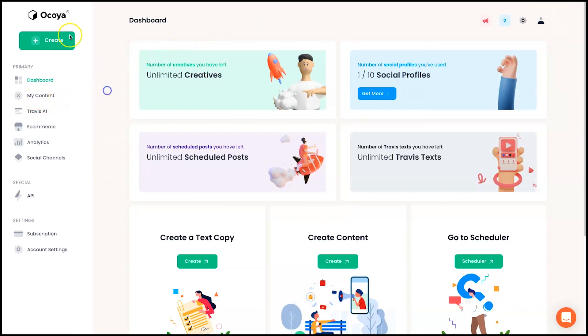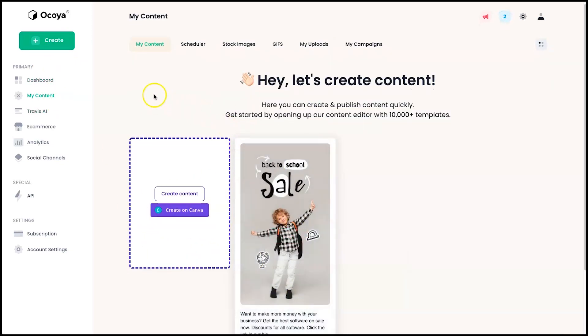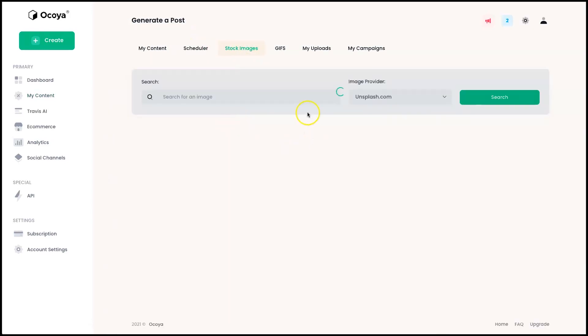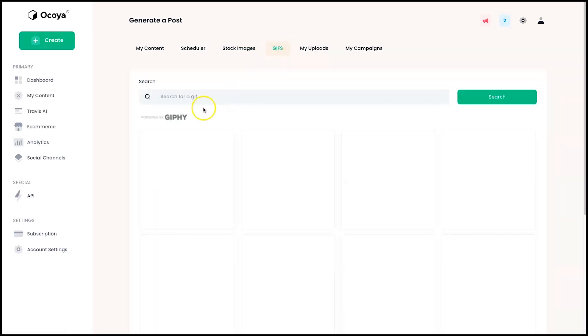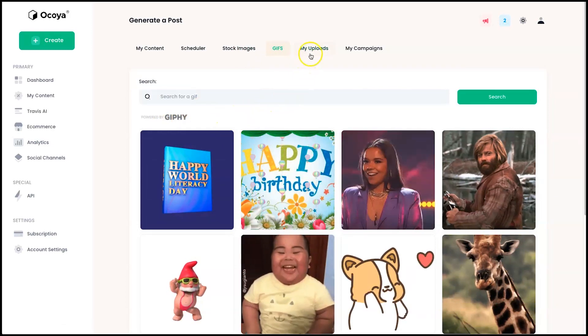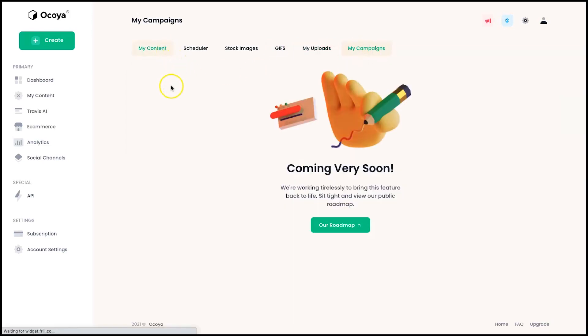You can either click on My Content or the Create tab — they take you to the same place. Inside this platform I've deleted all posts except one just to show you what it looks like. We've got My Content, the Scheduler which lets you schedule posts, and Stock Imagery where you can choose from Unsplash, Pexels, and Pixabay — all free to use. We've also got GIFs from Giphy, personal uploads, and My Campaigns.